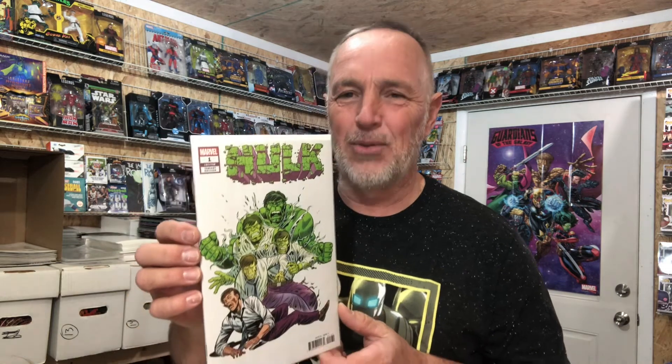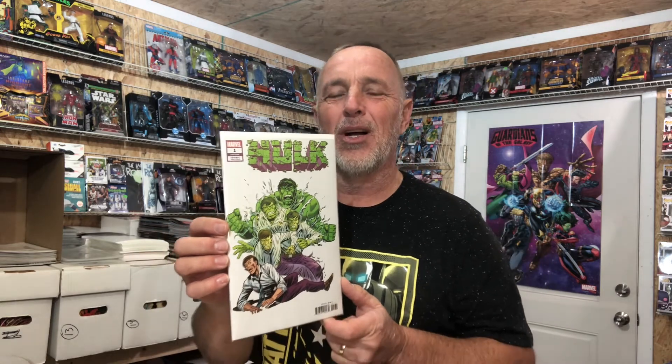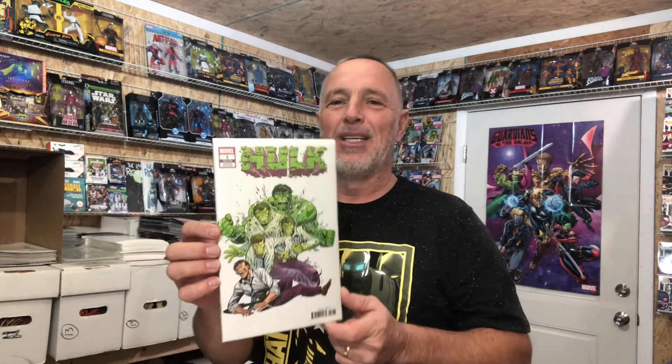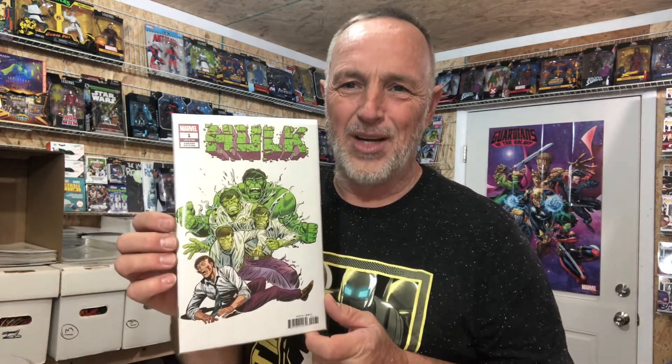Just so you think I got off track — number 2 of this week's top 10 hot comic books — look at that, Herb Trimpe. This is a 1-in-100 variant tribute to the original Incredible Hulk. Look at that — it is beautiful, and it goes between $75 and $100.